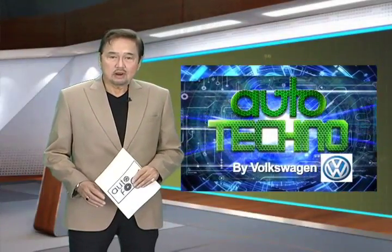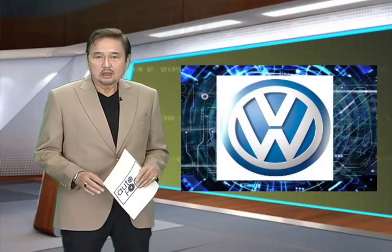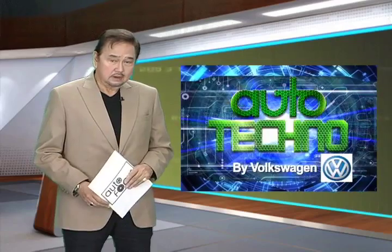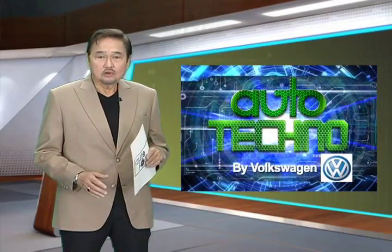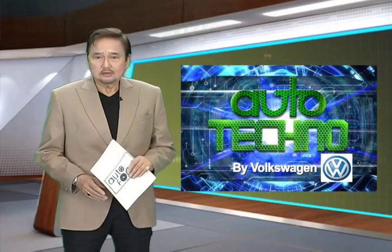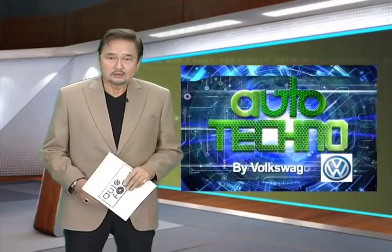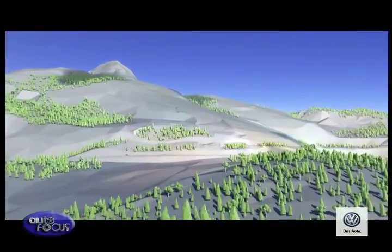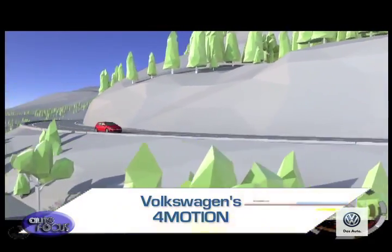Four-wheel drive gives sure-footed traction in almost any weather and in any situation, ensuring that your vehicle remains pointed in the right direction. But not all four-wheel drive systems are created equal. One that stands out is Volkswagen's 4Motion — let's see how this unique system, standard on the Tiguan 2.0 TDI automatic transmission and Touareg 3.0 V6 TDI also automatic transmission, works.